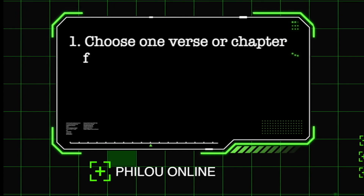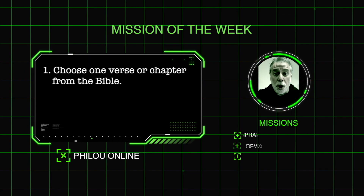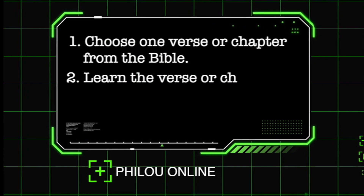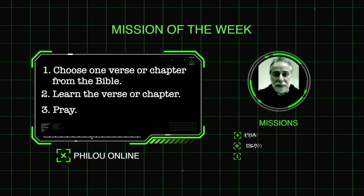Now here is your mission. With your parents, you're going to open your Bible and choose one verse that you are going to learn by heart. Or if you're older, it could be a whole chapter like Psalm 23. And you learn it. Remember, we pray and ask God to help us learn the verse or the chapter. And after, every morning, you go see your parents and tell them the verse or the chapter as you go along.